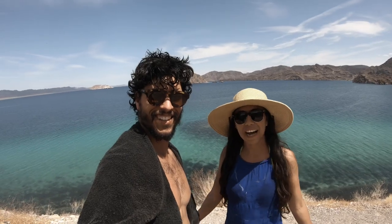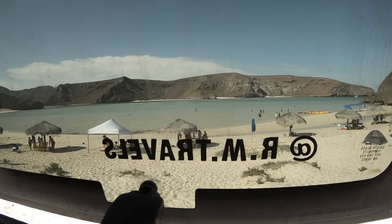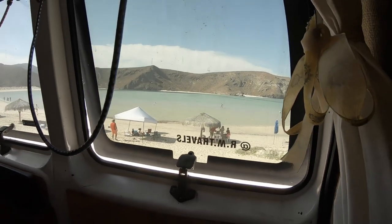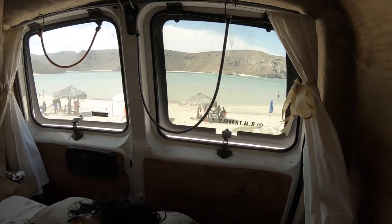That covers the US side of California, but to experience all of California you should also visit the Mexico side — Baja California. There are warm beaches and a ton of stuff to see and do down there, and that will complete your California journey.